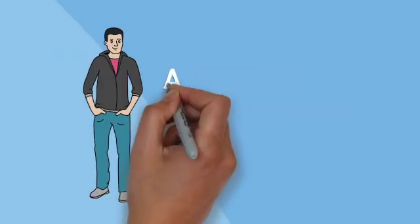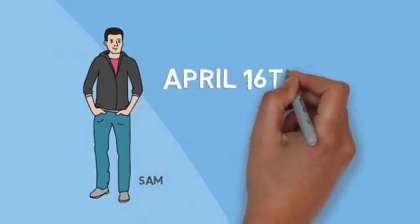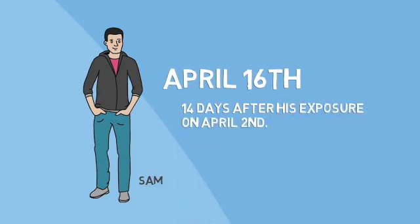On April 16th, 14 days after exposure, Sam still showed no symptoms. This means he can now return to normal activities.